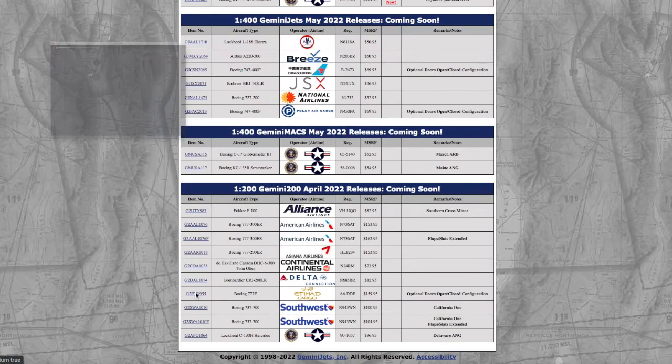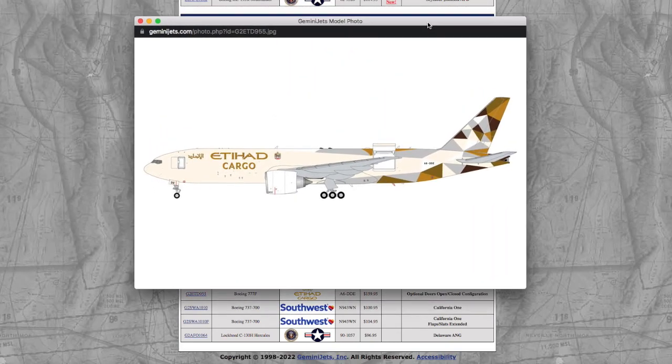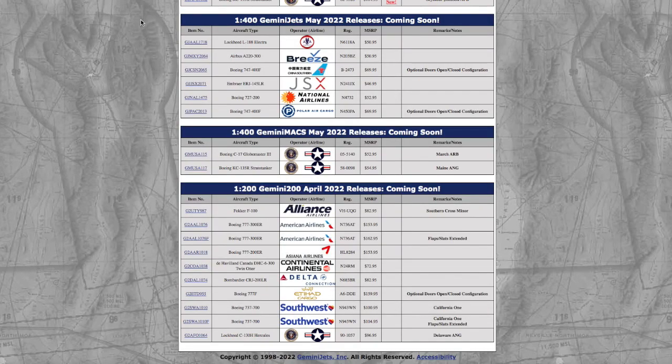Continuing on, we have an Etihad cargo model with optional open doors. Registration is A6-DDE, and the price is $160. That is literally the price of a plane ticket from Newark down to Miami, Florida, which is just absolutely ridiculous in my mind.